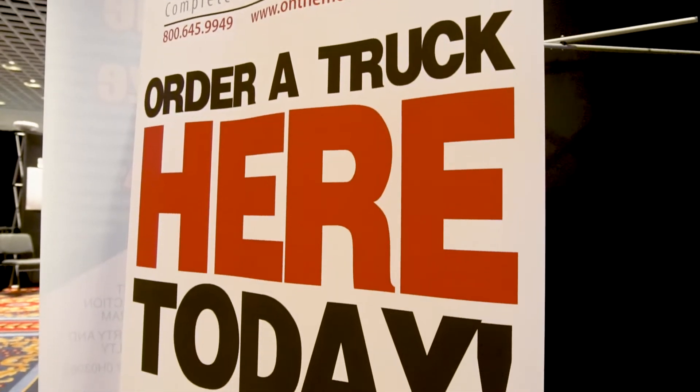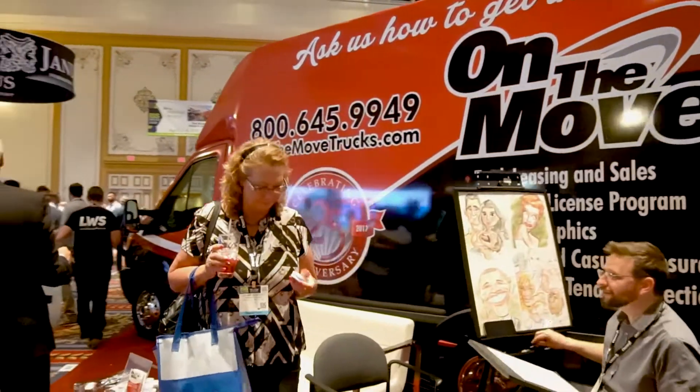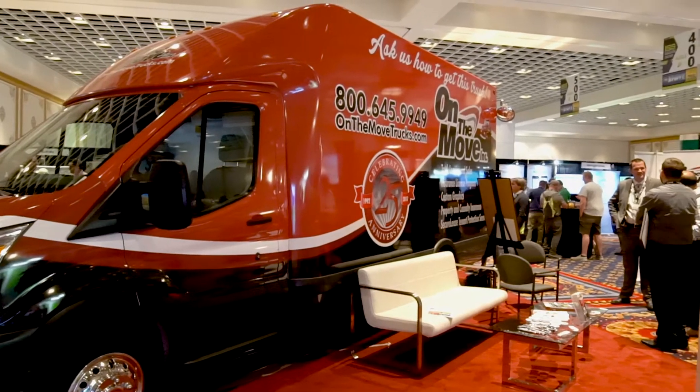What I like about the truck is, number one, it's going to be a great marketing tool for us. We're going to be able to drive it around and use it at local events. It's bright, it's red — potential customers can see it, they're attracted to it, and they want to know more.